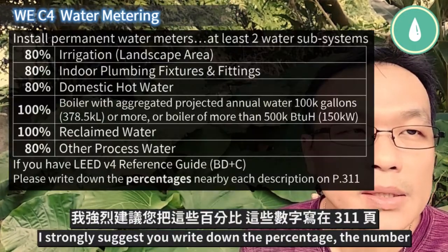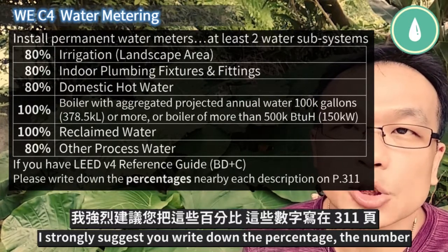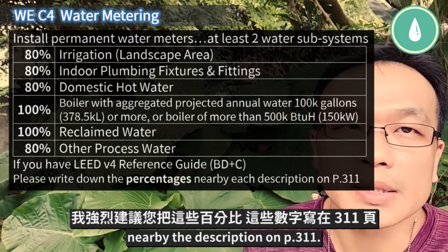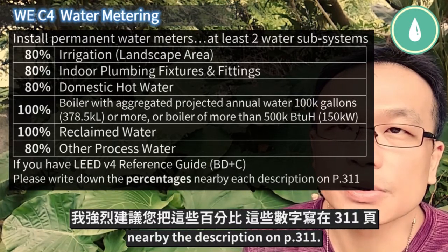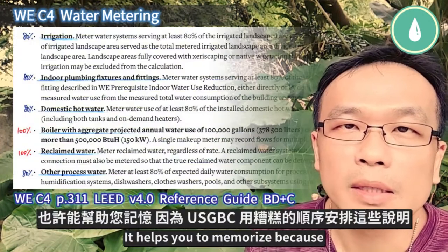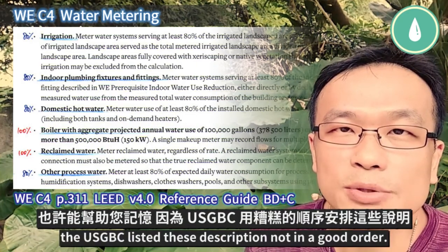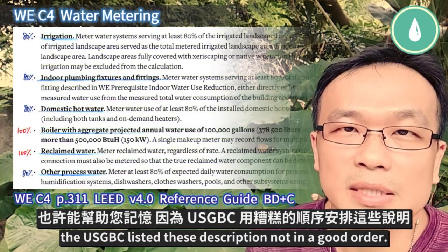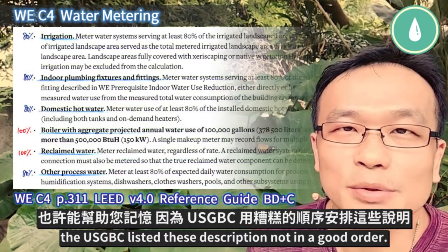I strongly suggest you write down the percentage and the number nearby the description on page 311. It helps you to memorize, because the USGBC list reads descriptions not in a good order.